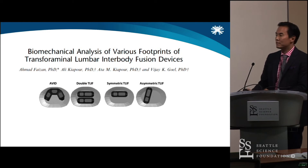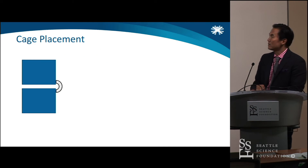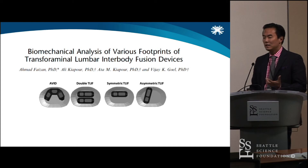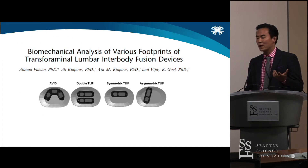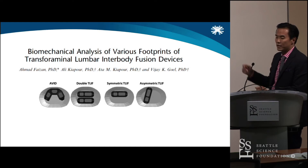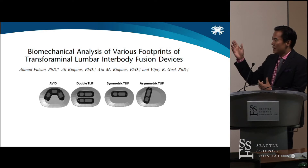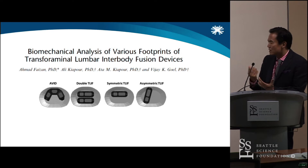Out of Vijay's lab, they looked at the implant on the far left. They compared a double T-LIF — almost like a PLIF — an anterior-placed T-LIF cage, and a typical straight Brannigan-type cage. They found that the AVID cage versus the double T-LIF had similar characteristics. It makes tons of sense.